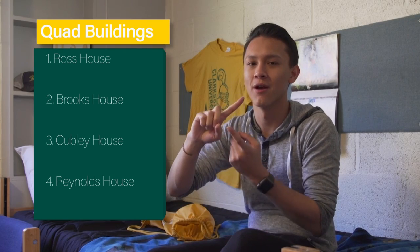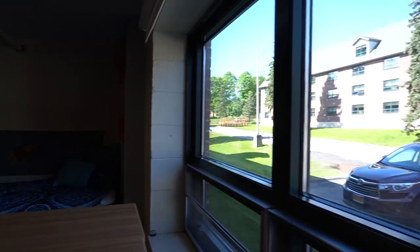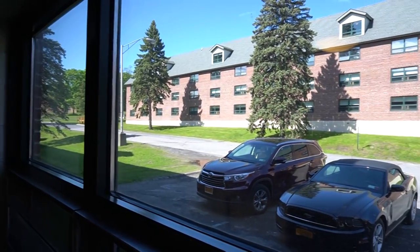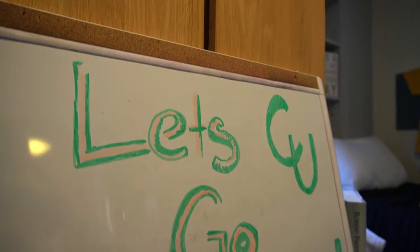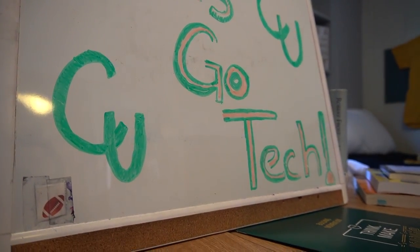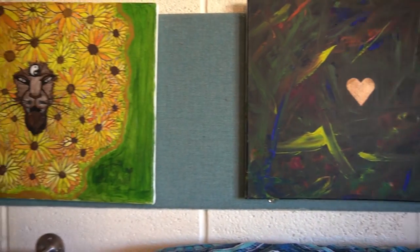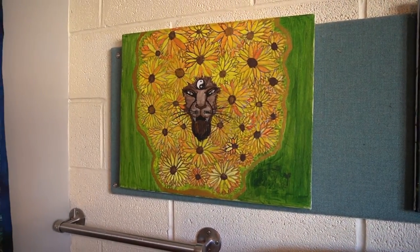There are four buildings: Ross, Brooks, Kelly, and Reynolds. On each floor there are about 60 students, except for the fourth floor, which usually has about 25. There are all men's floors, all women's floors, and co-ed floors. Every floor usually has a theme with a living and learning community.